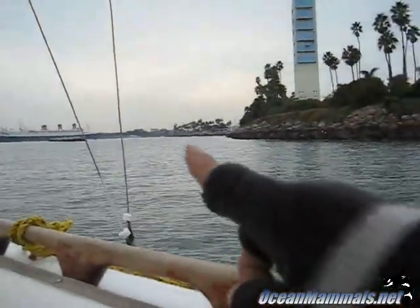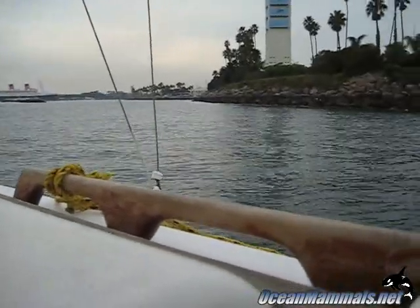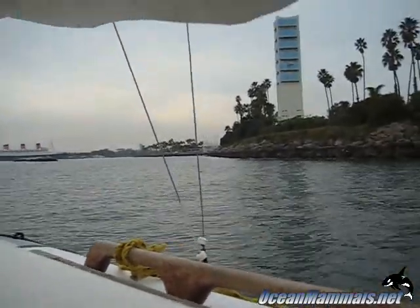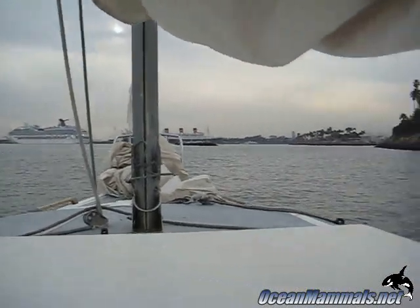It looks like there's another breakwater here. I don't see a keep out sign, so we're going to go in through this way. We wanted to take the secret ninja route, but they wouldn't let us — they said no. This looks good coming into this breakwater.